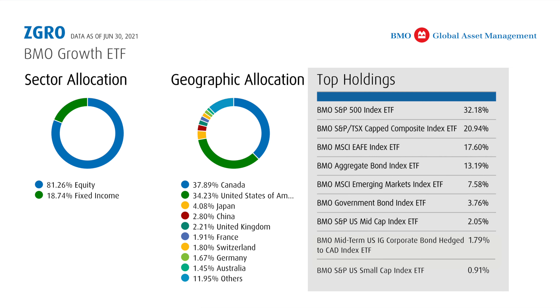In this last section, which lists the top holdings, we can see that in turn it holds other ETFs. It does this because these underlying ETFs already exist and allow investors to get targeted exposure to these various mandates. But this overall ETF, the BMO Growth ETF, is a type of portfolio fund. Another name you might hear is a fund of funds. What this particular portfolio fund does is it provides a complete portfolio solution for someone looking for exposure to investments all around the world.